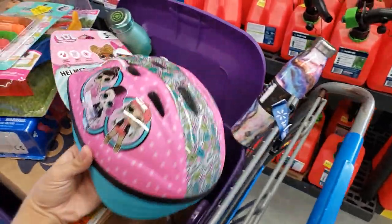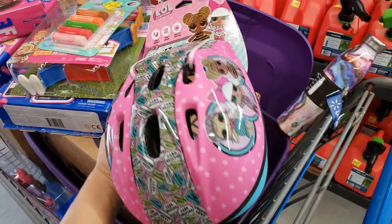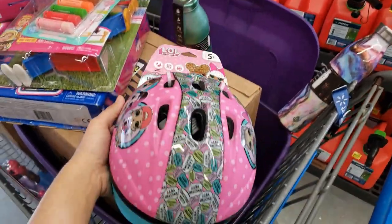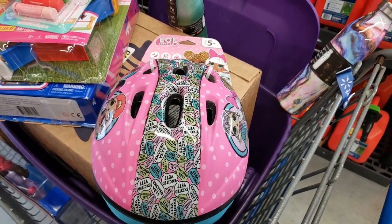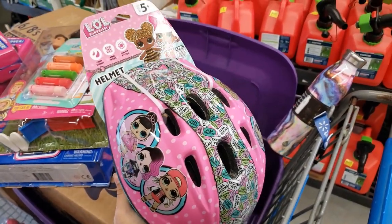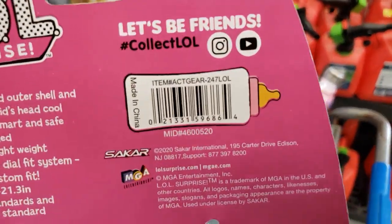I found the LOL Surprise Helmet — super cute, for ages five and up. The original price was $19.99, but when I scanned it, it came up as only five dollars. Here is the UPC.